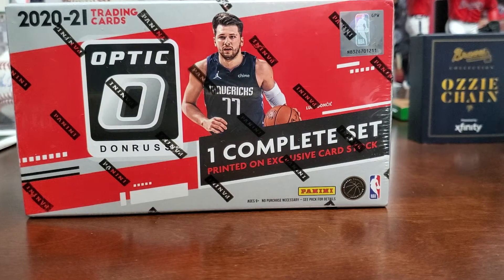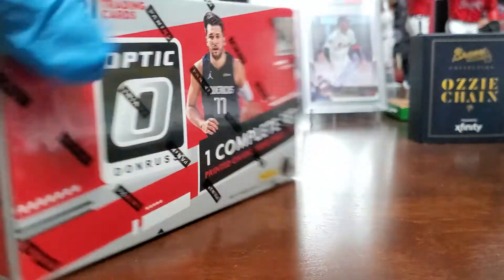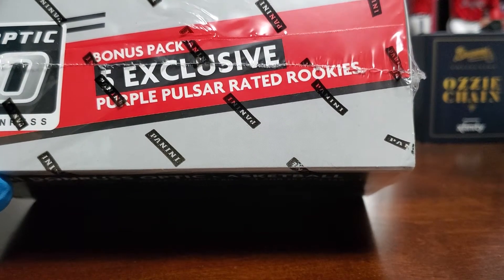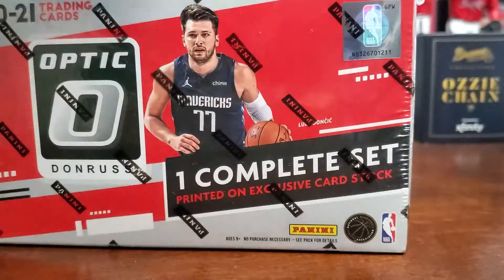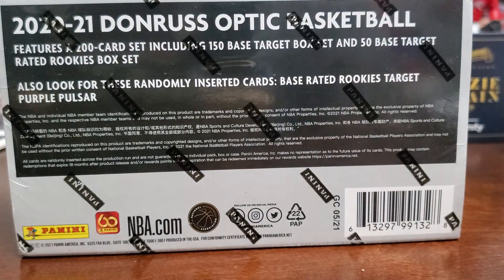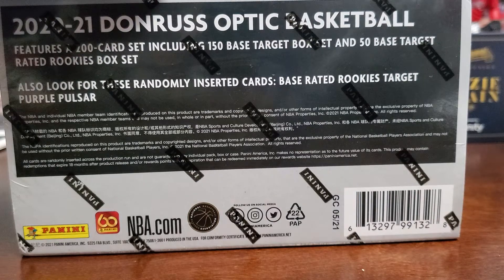Hey, what's up guys, and welcome to another episode of Sean's Sports Cards. Today we are opening up the complete set of 2020-21 Optic Basketball Target Exclusive. One complete set printed on exclusive cardstock, and you also get a bonus pack exclusive — the Purple Pulsar Rated Rookies. You get five, and there are 50 rated rookies altogether in here.